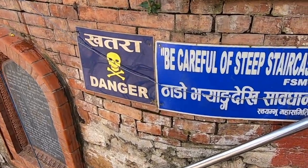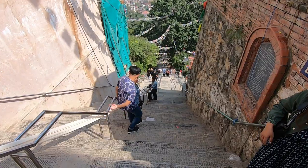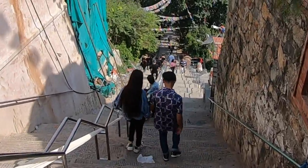The Monkey Temple is a big hike up this hill, but the views are absolutely spectacular.